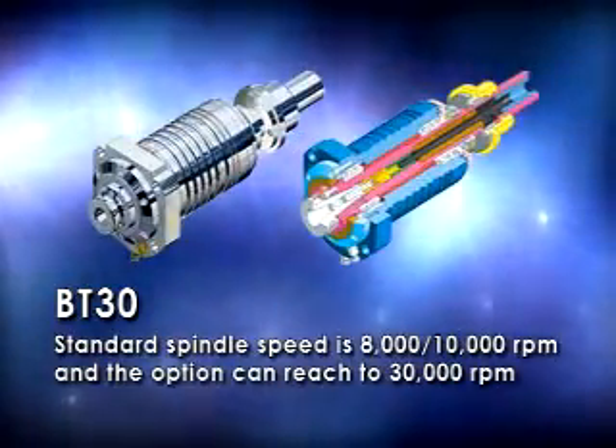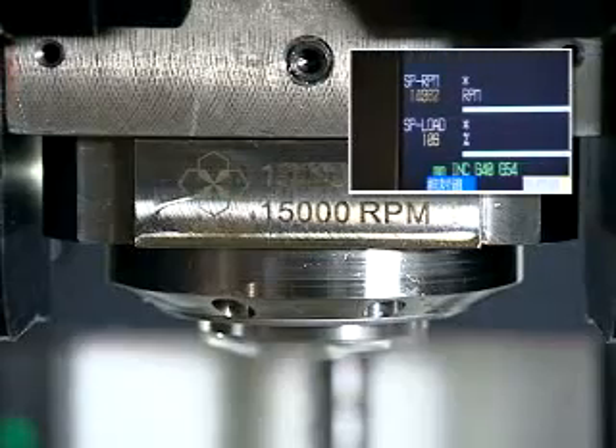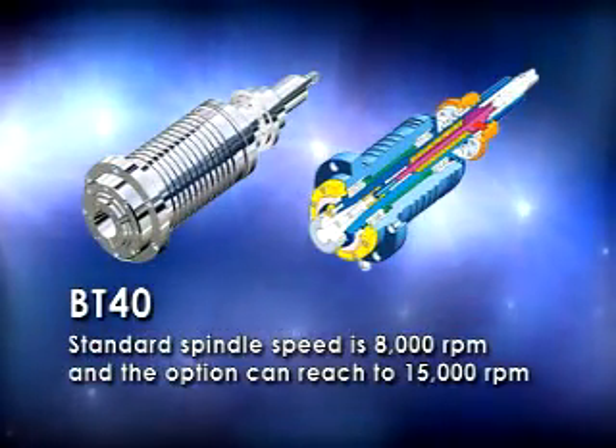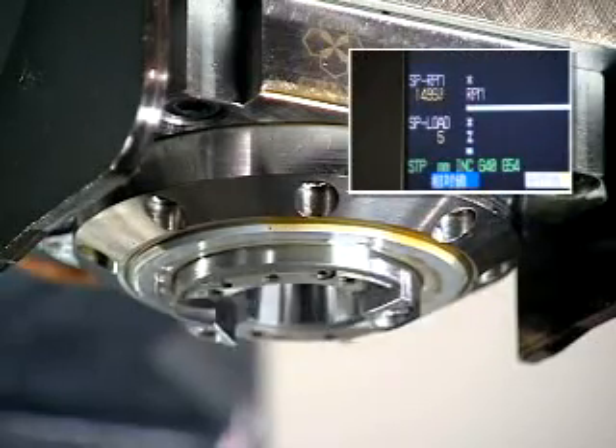BT30 standard spindle speed is 8,000 and 10,000 RPM, with an option that can reach 30,000 RPM. BT40 standard spindle speed is 8,000 RPM, with an option that can reach 15,000 RPM.